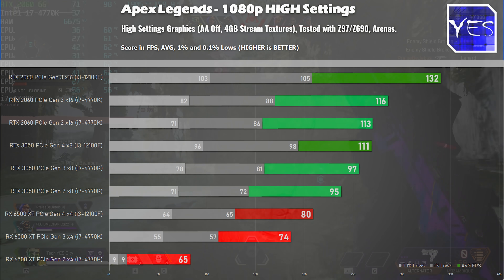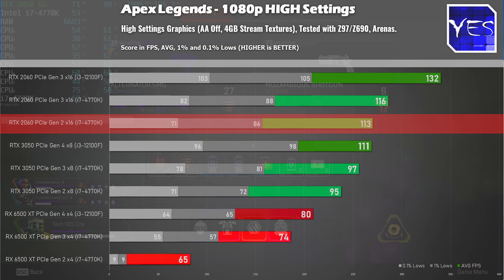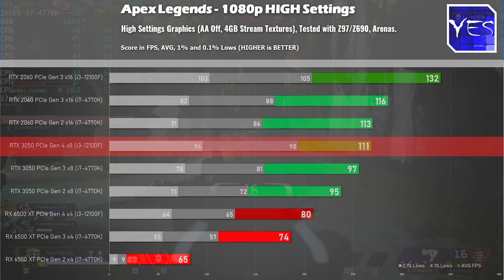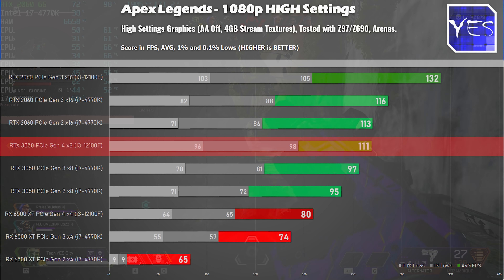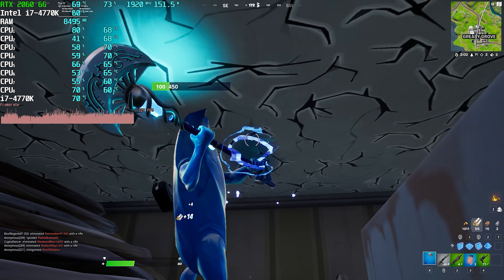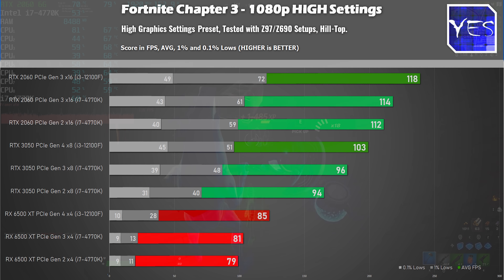It was interesting to see that even with a 4770K and 16GB of DDR3, we were getting better numbers on PCIe Generation 2 with the RTX 2060 than with the RTX 3050 on an i3-12100F with 32GB of DDR4. Used value still has a lot to bring to the table in 2022. Moving to Fortnite at high settings, the RX 6500 XT performed absolutely horrible across all PCIe generations, even Gen 4, while the RTX 2060 did best.